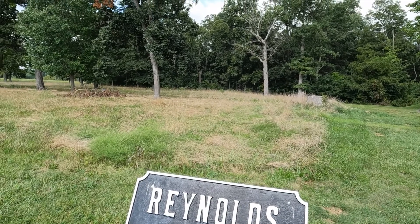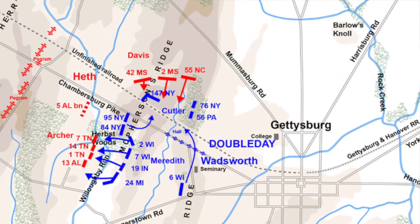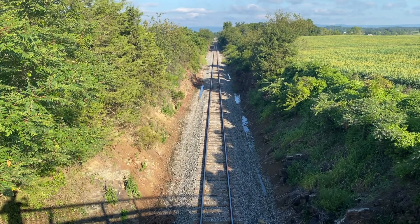In the last episode, we visited the site where the very first shot was claimed to be fired here at the Battle of Gettysburg. Then we moved back towards town and we explored the actions of Lysander Cutler's Brigade on the Union right flank north of the railroad cut. We also explored the assault on the railroad cut made by Rufus Dawes.